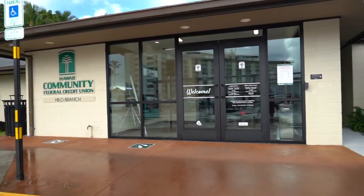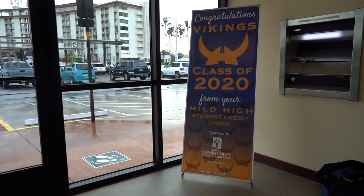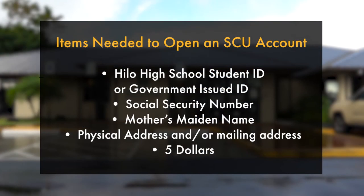Students, if you want to do business with us, sign up for your SCU account right away. Here's what to do: come down to the Hilo branch of Hawaii Community FCU at 111 Aopuni Street, behind Just Cruising Coffee, and bring the following items and information — a Hilo High School student ID or a government-issued ID such as a driver's license or state ID. You also need to know your social security number, your mother's maiden name, and your physical address. If your mailing address is different from your physical address, you'll need that as well. Finally, bring $5 to finish setting up your account.